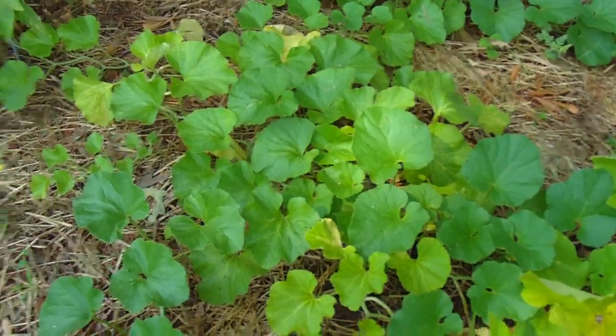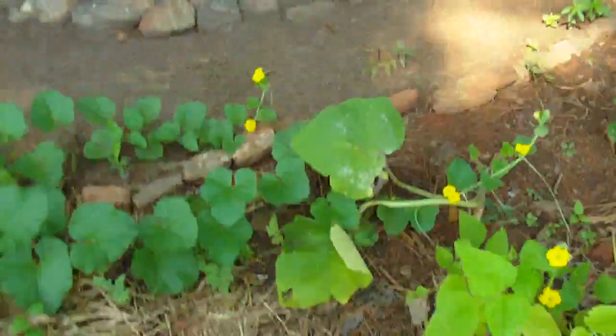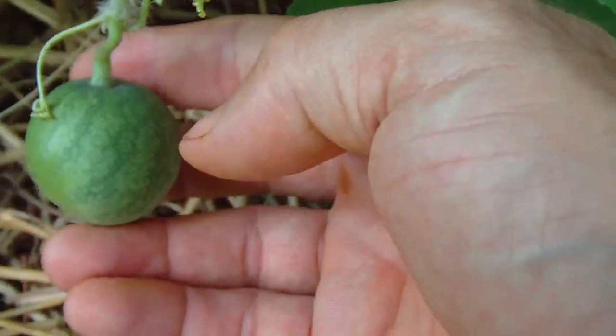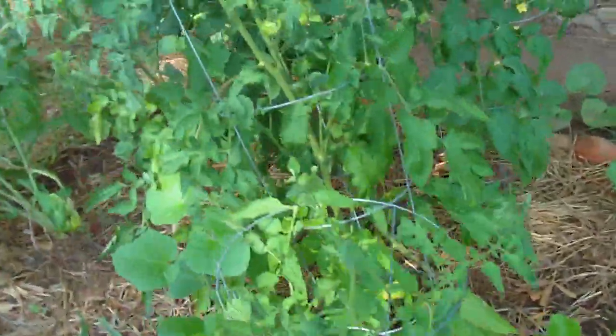I need to dedicate this bed to plants that can deal with only a small amount of sunshine. You can see the cantaloupe melon is still trying, but there's never been a cantaloupe on any of the plants. I do have one watermelon in this bed — it's still tiny — but we'll see, we'll let it go.